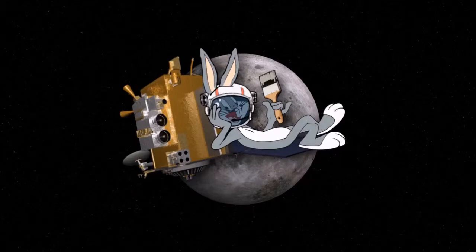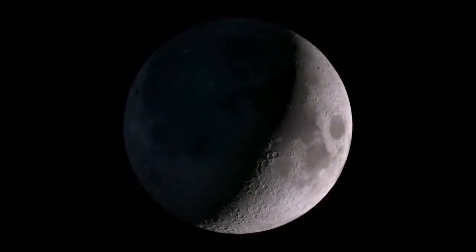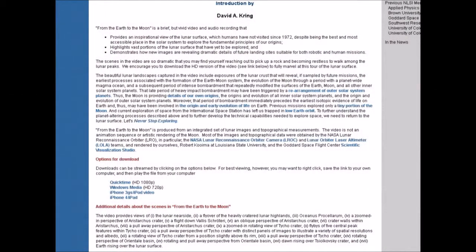Earlier today I stumbled across the Lunar and Planetary Institute. I got there from an image that I found — somebody was trying to claim that the image was real — so I went to this location and found a link to a video over at the LROC site, which is the Lunar Reconnaissance Orbital Camera. The three things I'm about to present are not things I dug through the site to find. They are the first three things I found. I was so appalled, I said, let's make a video.